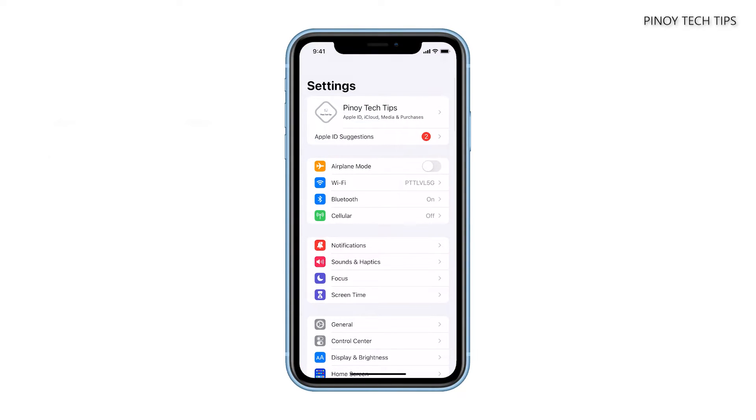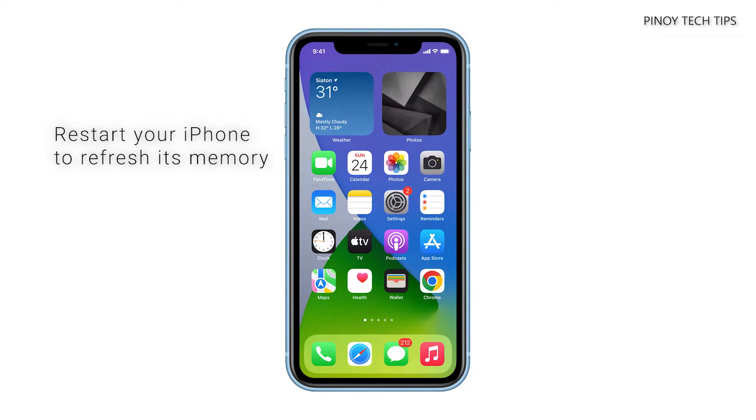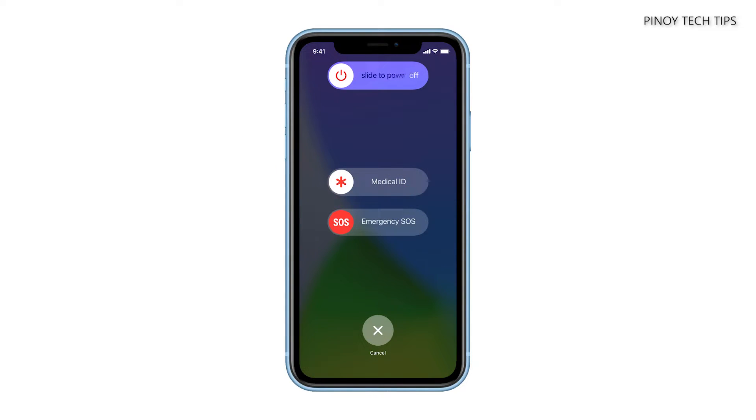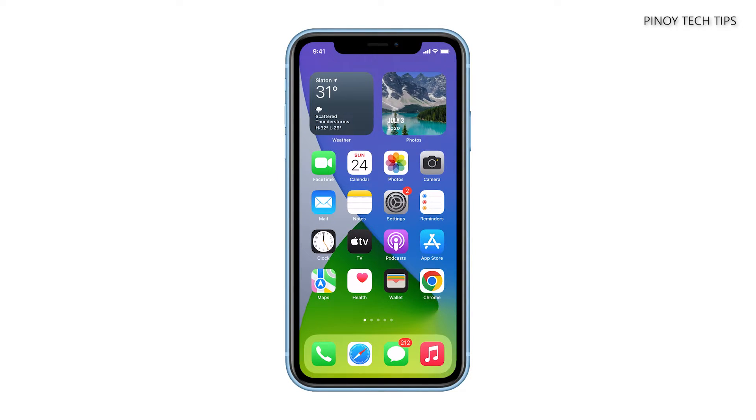If it still does, then you should refresh the memory of your device. You can do that by restarting it. Press and hold the volume down and the power button, and then drag the slider to turn it off. After a few seconds, turn the iPhone back on and wait until the process is finished. When the reboot is done, observe your iPhone again to see if the problem is fixed.